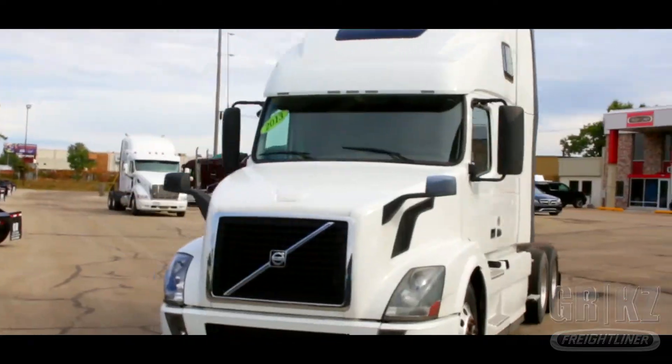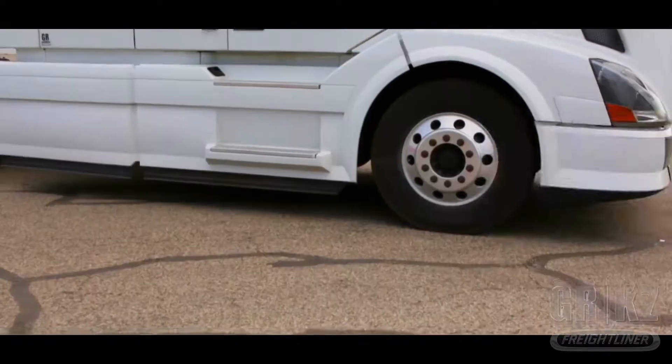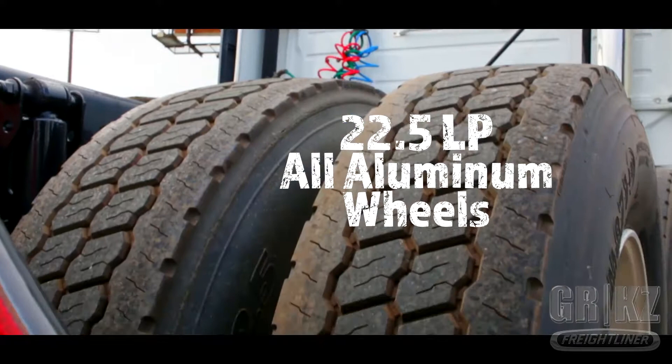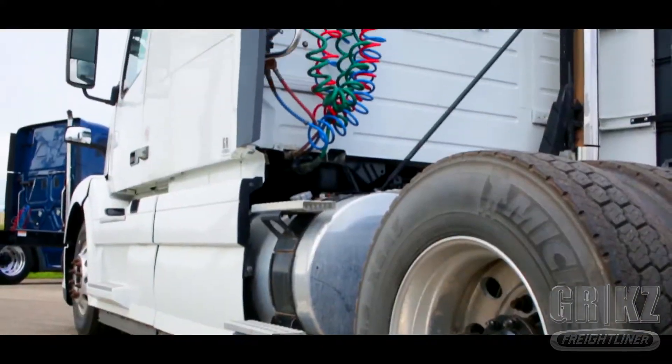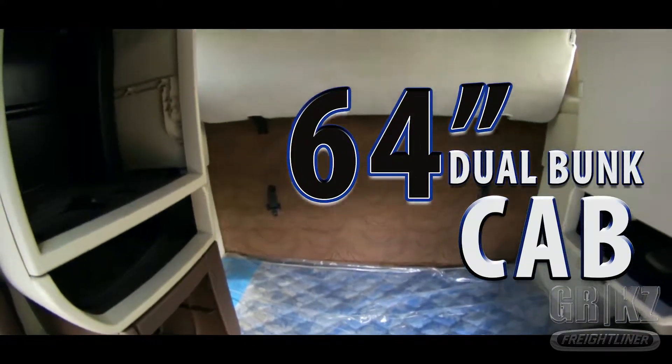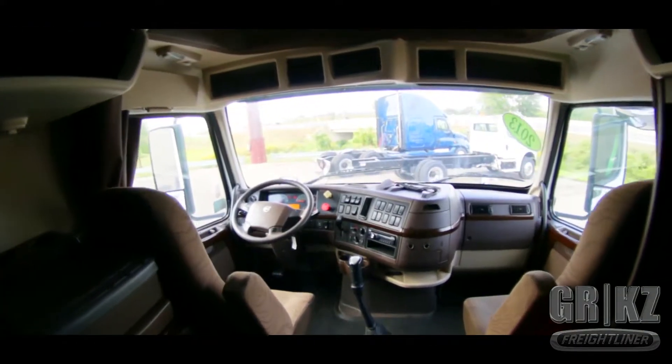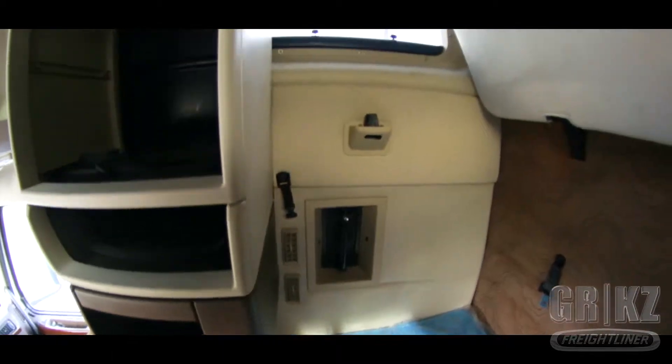It's the industry standard, the interest of many, and it's in your truck. It's the Eaton 10-speed transmission. This Swedish Chariot rests on 22.5 Lowepro all-aluminum wheels. Take a trip inside this huge 64-inch dual bunk condo cab meant for you and your co-pilot. This comfort cabin provides a beautiful interior style along with sleeper doors and windows.